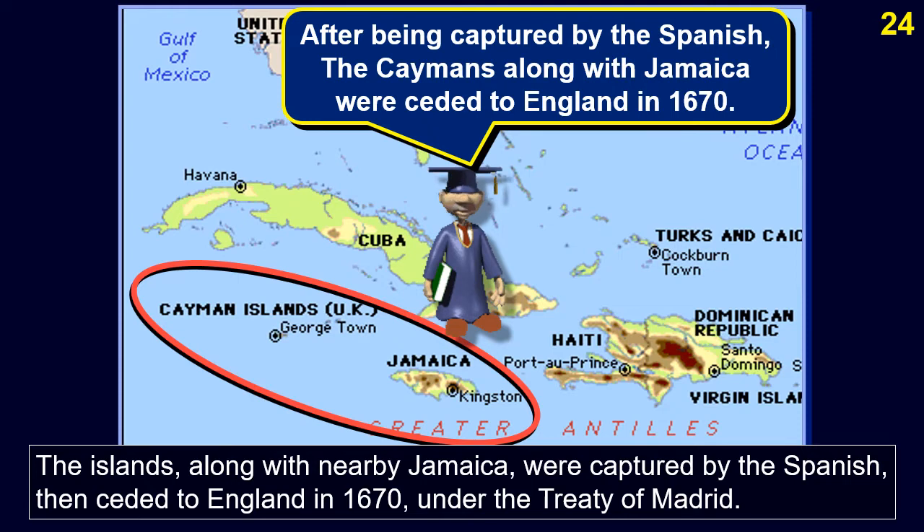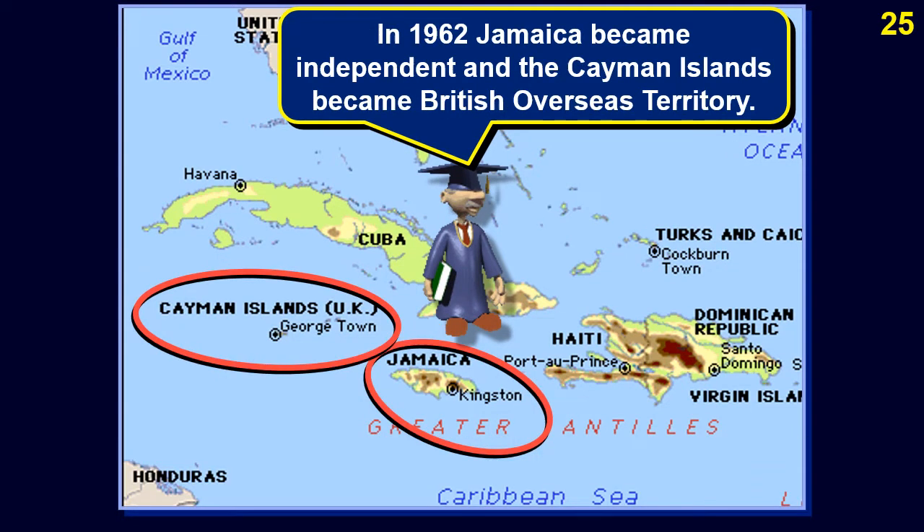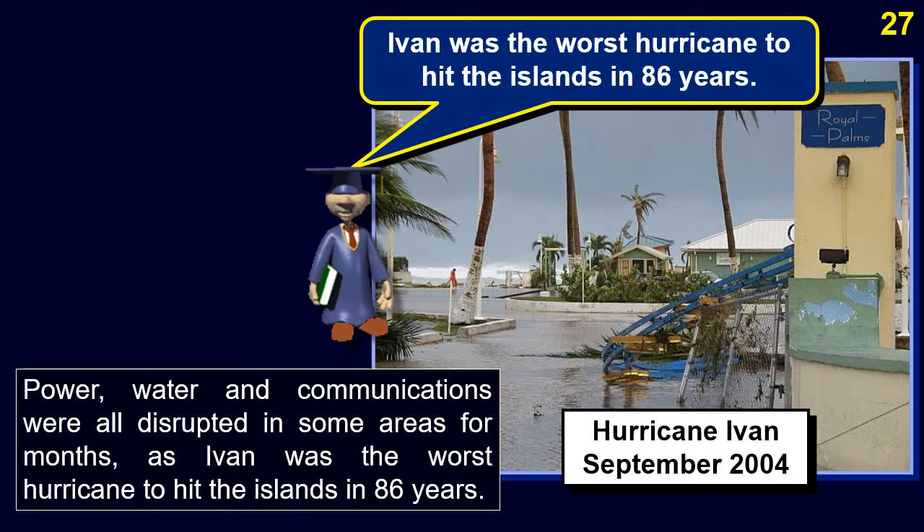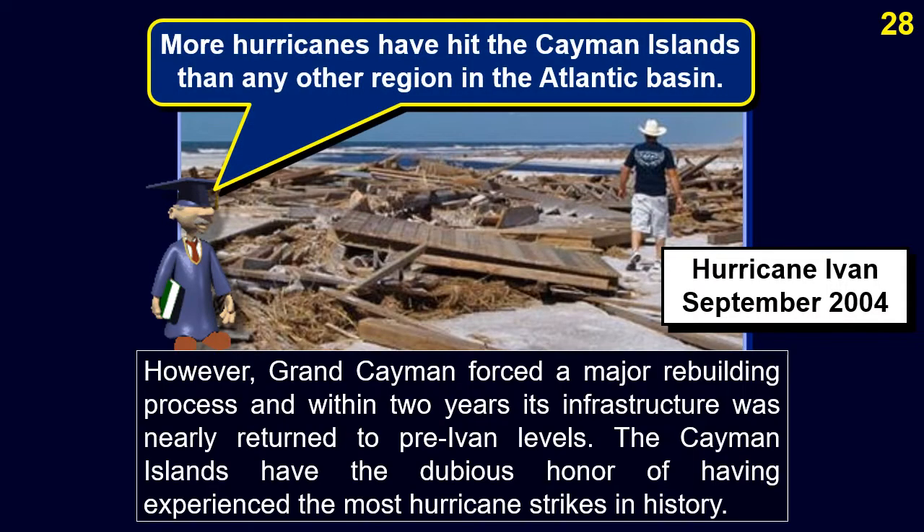The islands, along with nearby Jamaica, were captured by the Spanish, then ceded to England in 1670 under the Treaty of Madrid. They were governed as a single colony with Jamaica until 1962, when they became a separate British Overseas Territory. The largely unprotected, sea-level island of Grand Cayman was hit by Hurricane Ivan on September 11th and 12th, 2004, which destroyed many buildings and damaged 70% of them, disrupting power, water, and communications for months.